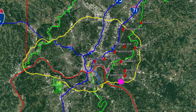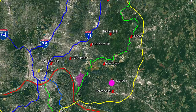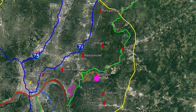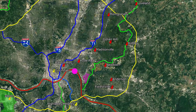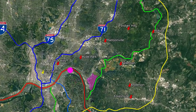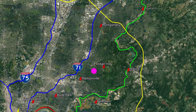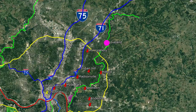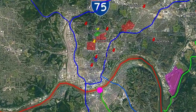In the first section, we can find Forestville, Anderson Township, Newtown, Milford, etc. In the second section, we can find Walnut Hills, a smaller airport for training, Hyde Park, Madisonville, Indian Hill, Montgomery, Loveland, etc. The third section is the heart of the city.